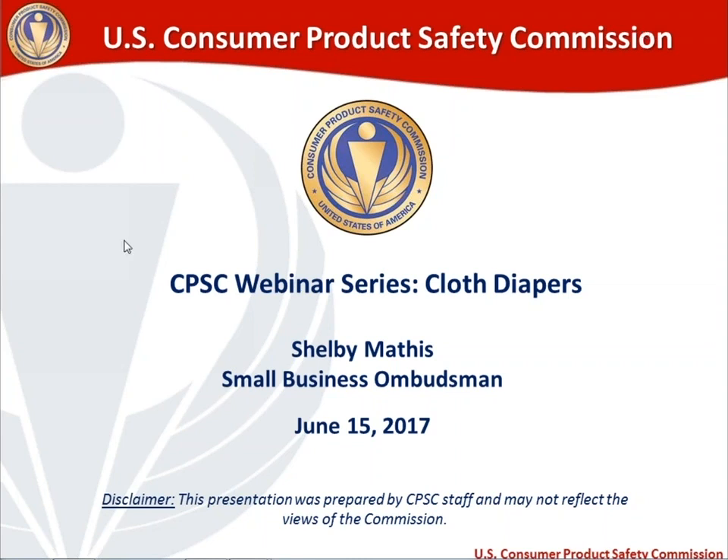I am Shelby Mathis, the Small Business Ombudsman at the U.S. Consumer Product Safety Commission, and this is our third monthly webinar. Today's topic is going to be on cloth diapers. As a disclaimer, I am a CPSC staff member and I've put together this presentation, so it may not reflect the views of the commission, because we are an agency headed by five commissioners.